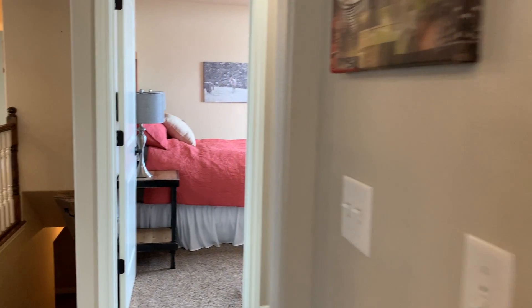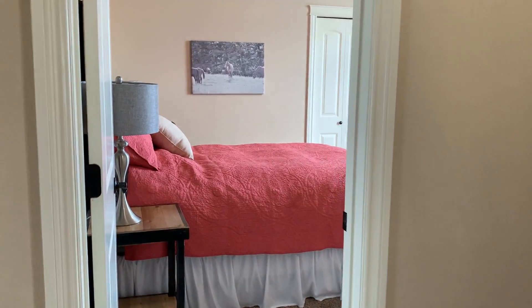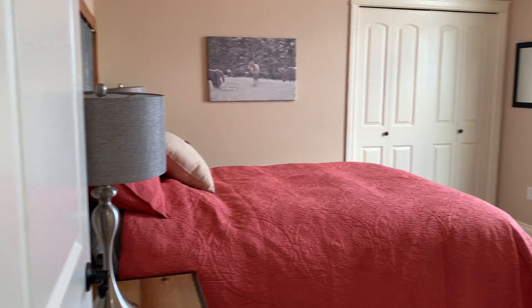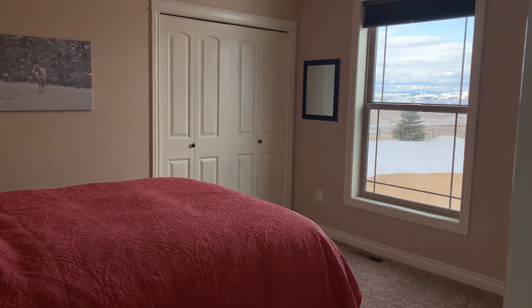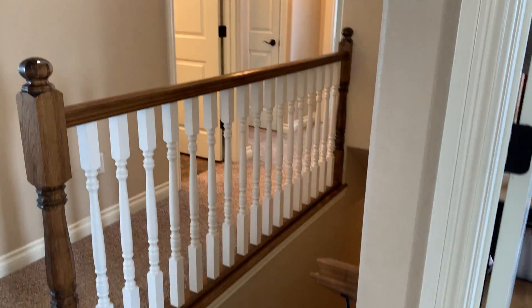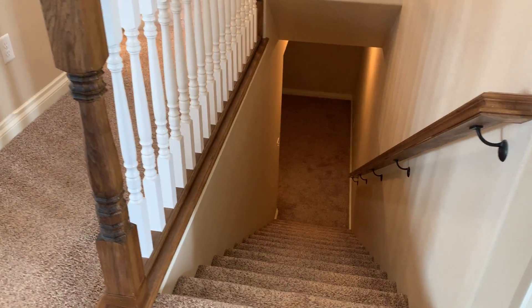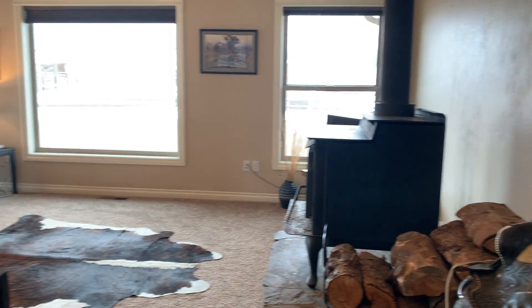The pantry is in here and we have the front door and the Abbey room. We have the downstairs. Continuing around is the living room.